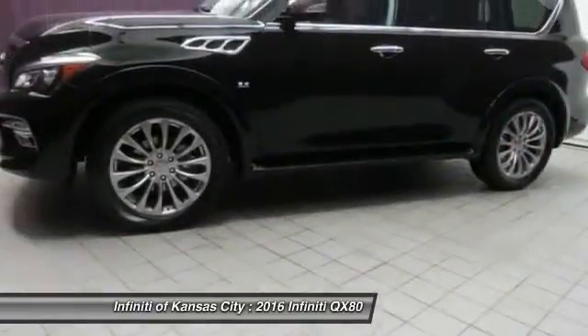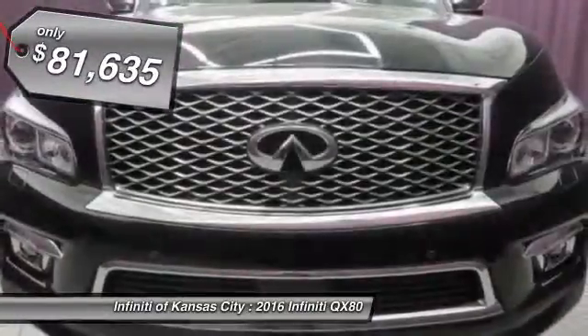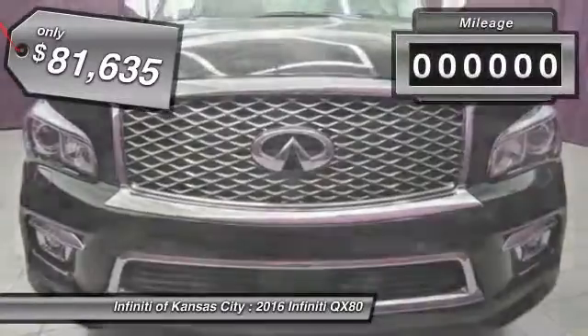The QX80 is the most fuel-efficient of its kind, and it's priced below $85,000. This vehicle has less than 100 miles.